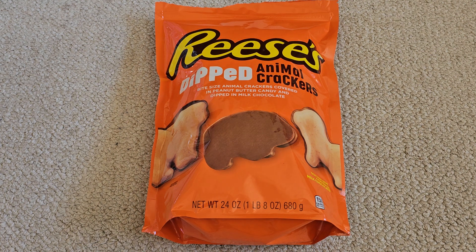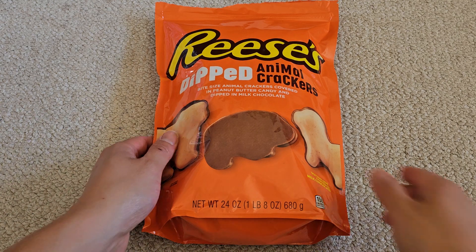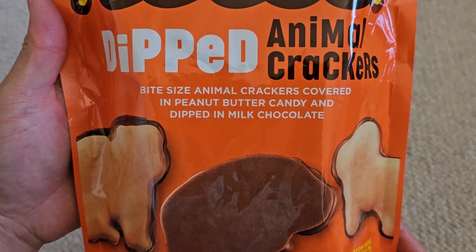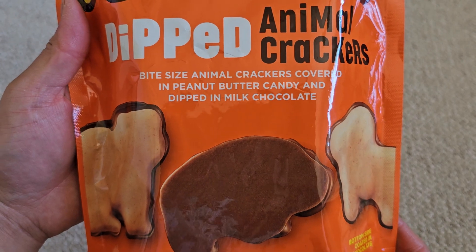This is a Costco item review of Reese's Dipped Animal Crackers. The price is $7.79. The packaging describes them as bite-sized animal crackers covered in peanut butter candy.